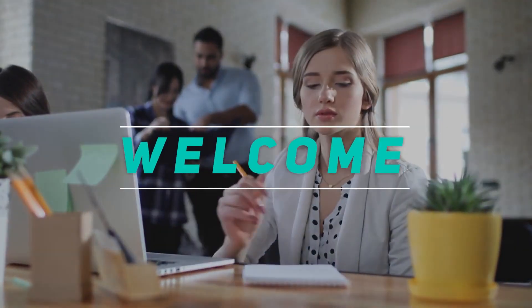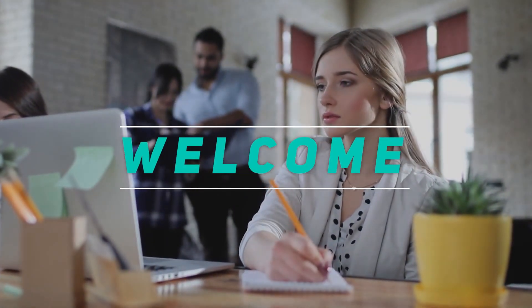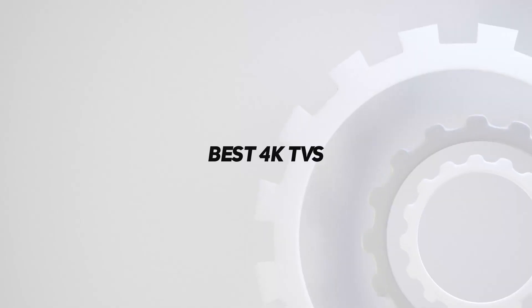Hey, welcome back to my channel. In this video, I'm gonna talk about the top 5 best 4K TVs.